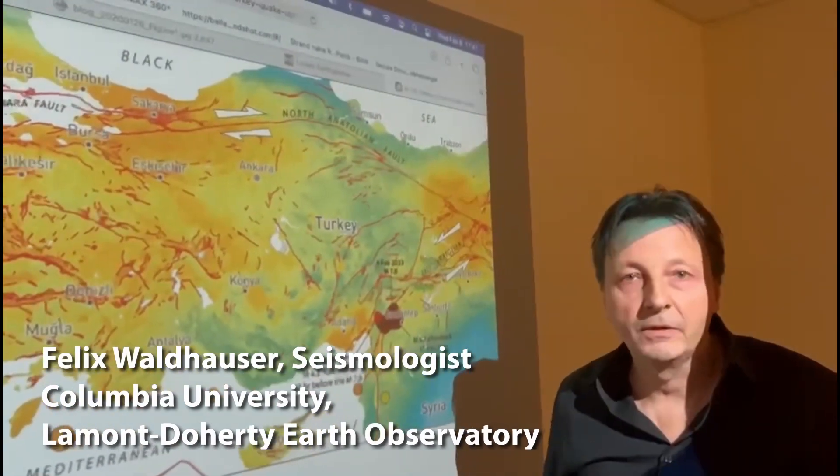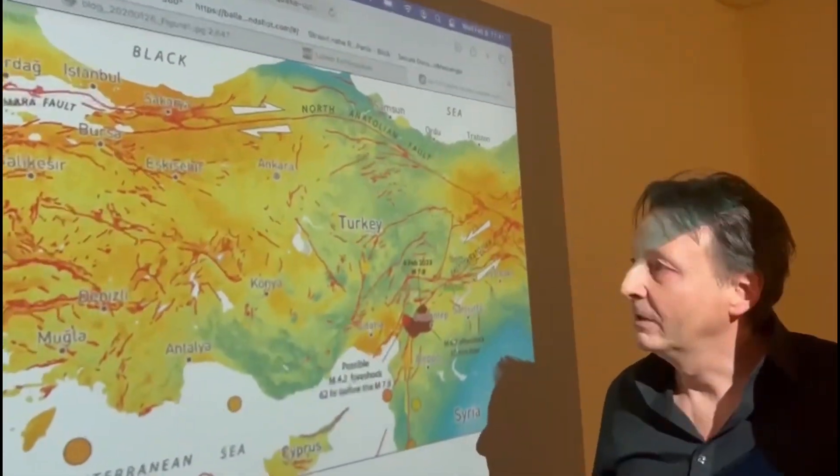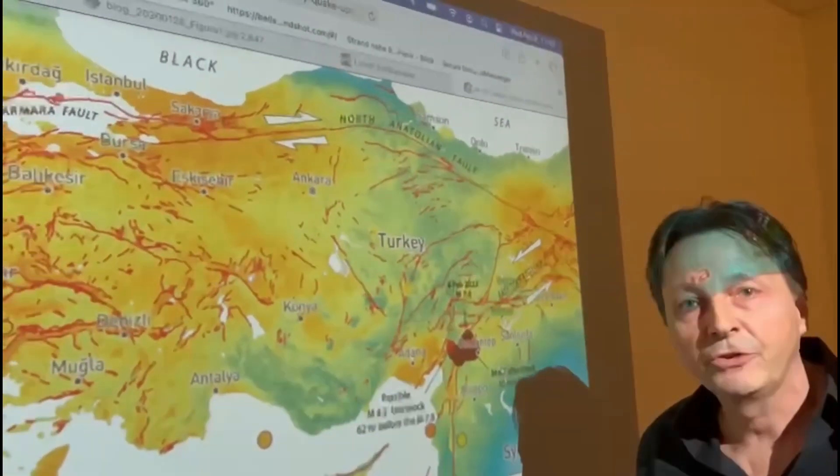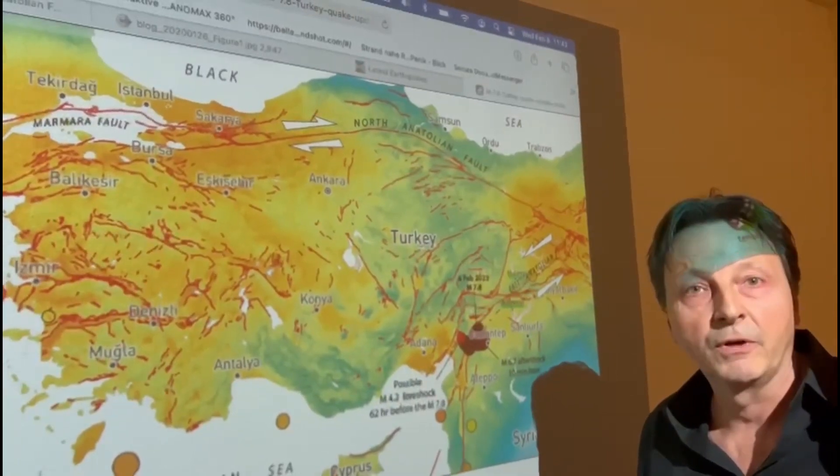I'm Felix Waldhauser, I'm a seismologist at the Lamont-Doherty Earth Observatory at Columbia University. We have been looking at this earthquake and following the evolution of the sequence since the beginning, Monday morning.